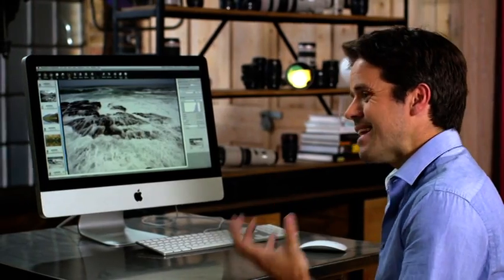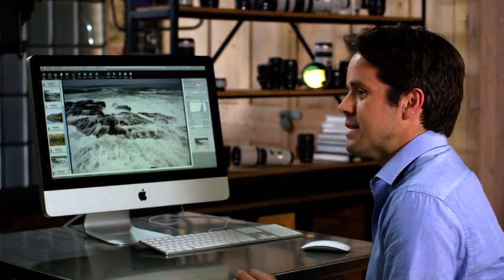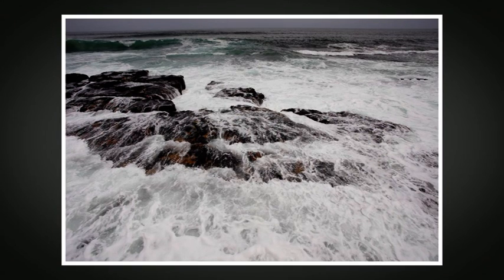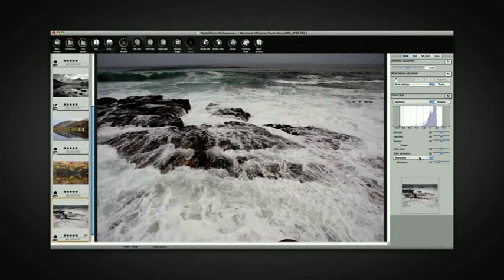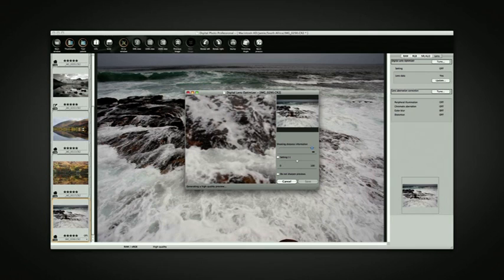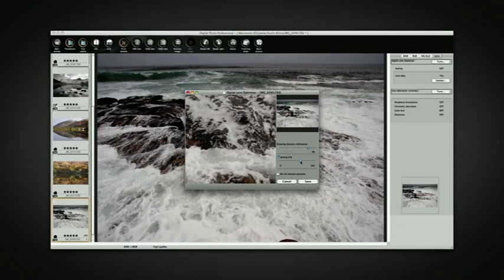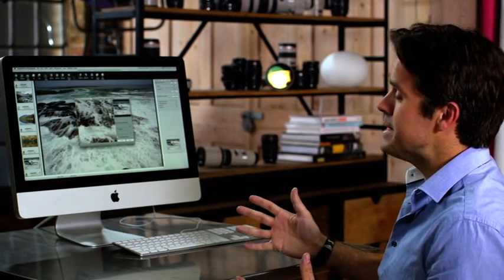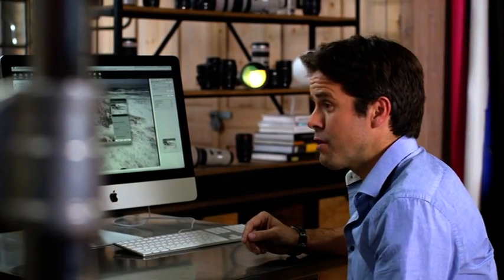DPP also includes a feature called Digital Lens Optimiser — an intelligent function that enhances your photograph based on specific data about the lens used to shoot it. First, download the lens data for free from the internet. This shot was taken on a 17–40mm lens and has lots of detail across the frame. I'll set the sharpness to zero on the RAW tab, then move to the Lens tab to apply the optimiser by pressing Tune — adjusting the setting on a small area and then applying it to the whole shot. My main advice with DPP is to practise — it's a fantastic tool for manipulating RAW images, and the more you practise, the sooner you'll be operating in the realms of professional photographers.